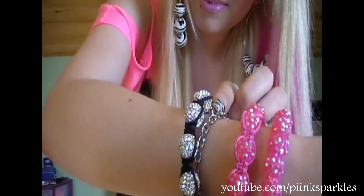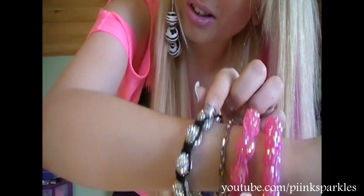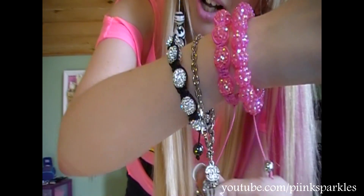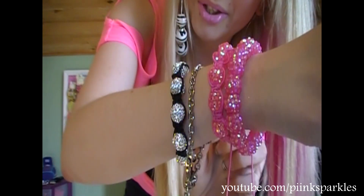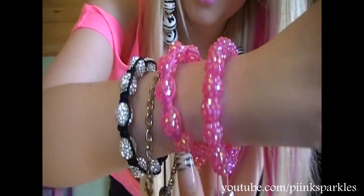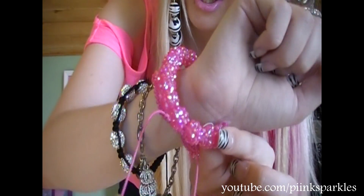Bracelets — I'm wearing a lot of them. This one I think is called a Shambhala bracelet; I got this for Christmas. This bracelet here is an imitation Chanel one — I got this from my friend X-Teen in my P.O. box. I'm wearing all sparkly bracelets. This one I got at Ardine and this one I got at Rue 21.